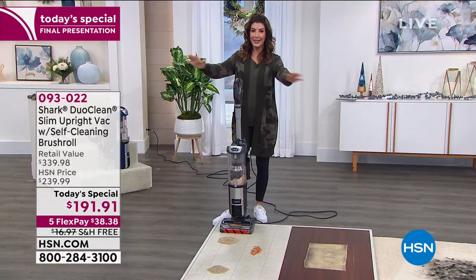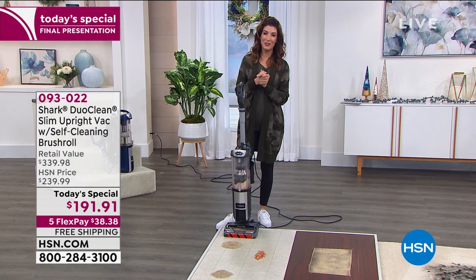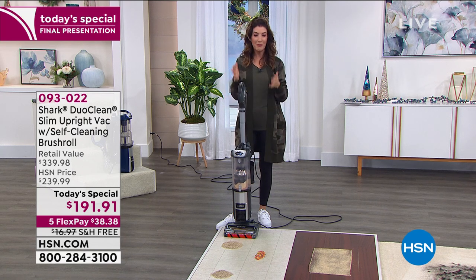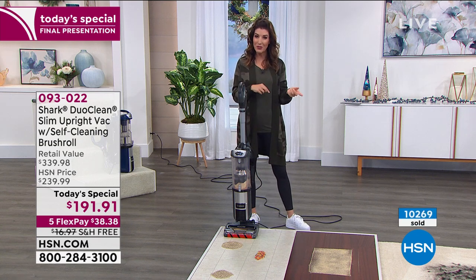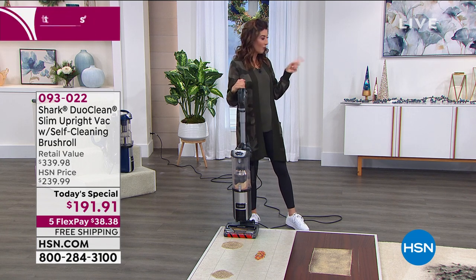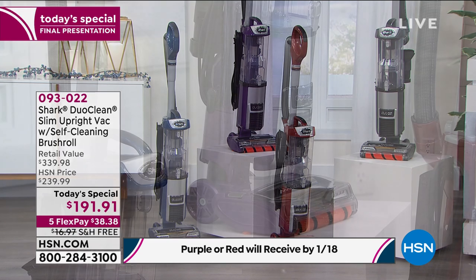We are really busy — several hundred of you are on the phones right now, and more than 10,000 are already gone today. Their next Today's Special won't be until later in 2021. Red is the most popular color, and purple will be the first to sell out. If you wake up tomorrow morning thinking 'I should have ordered that vacuum yesterday,' you'll have regrets — and with a Shark vacuum, you never have regrets.